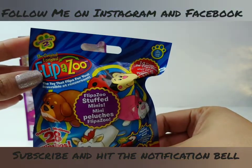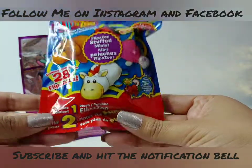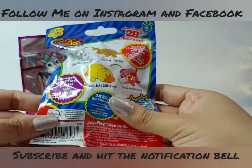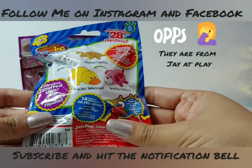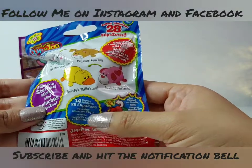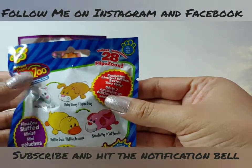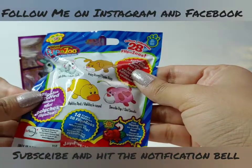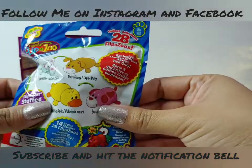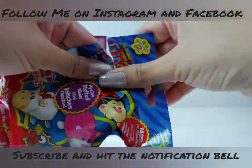This one is from series two. It says there are 28 to collect and it includes one plush for two times the fun. These are from Just Play — it says 14 styles and 28 Flipazoos. It also says exclusive limited edition series, there's only two of them. And this is for all ages. Let's open this blind bag and see which one we got!